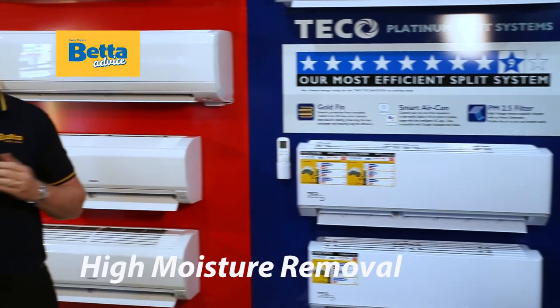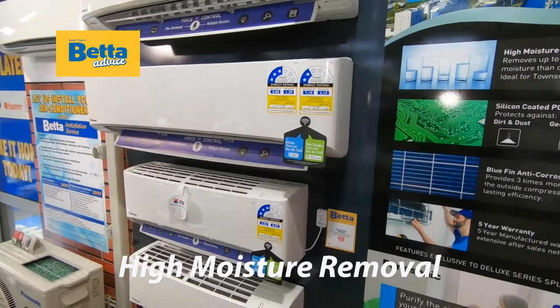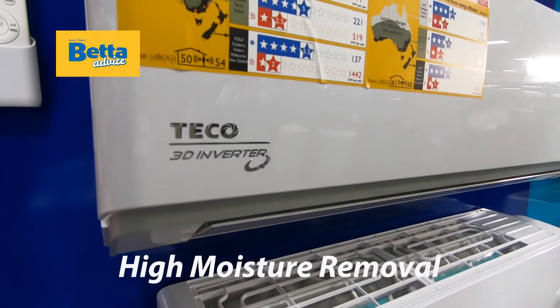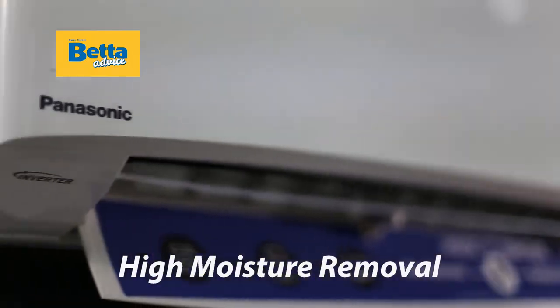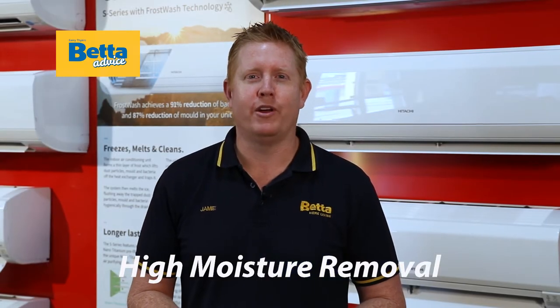In North Queensland it's really hot and really humid, so it's really important to find an air conditioner that can remove a lot of moisture from the air. If you don't, you could lower your temperature but may end up still feeling very sweaty and muggy. Brands like Hitachi and Panasonic remove up to 88% more moisture than other well-known brands.